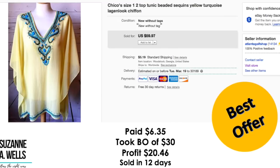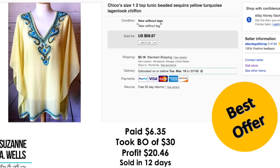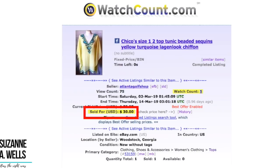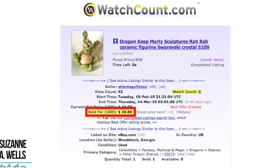Back to the video. This item took 12 days to sell. It had 75 views and 5 watchers. I paid $2 for this item — it's a dragon keep sculpture, which is a whole line of these little dragon characters. I took a best offer of $20. Profit was $17.19 and it sold in one month. It had 62 views and 0 watchers.